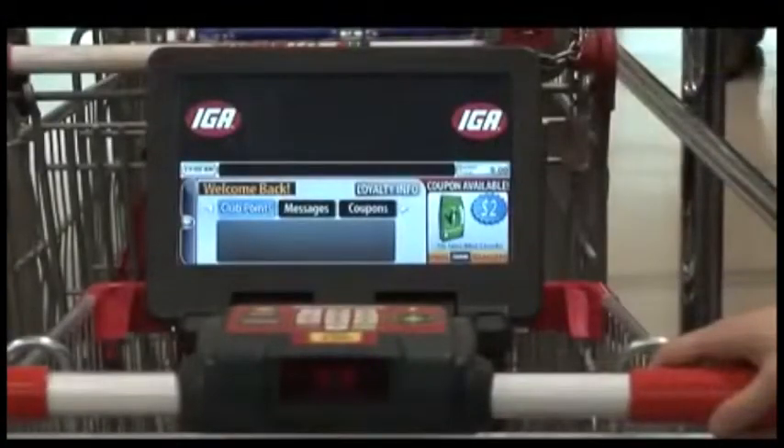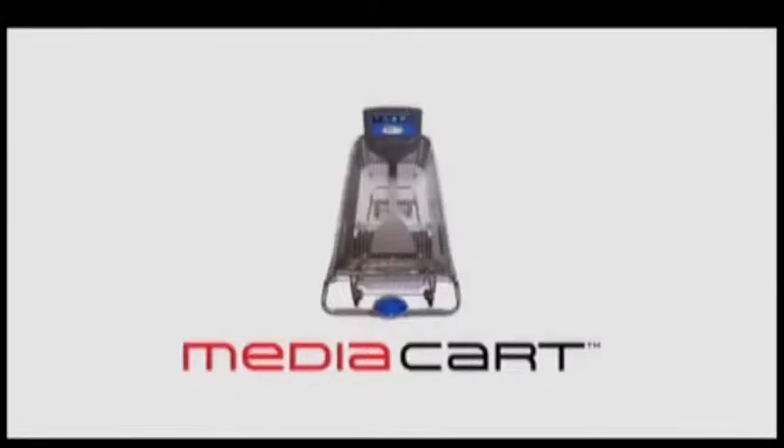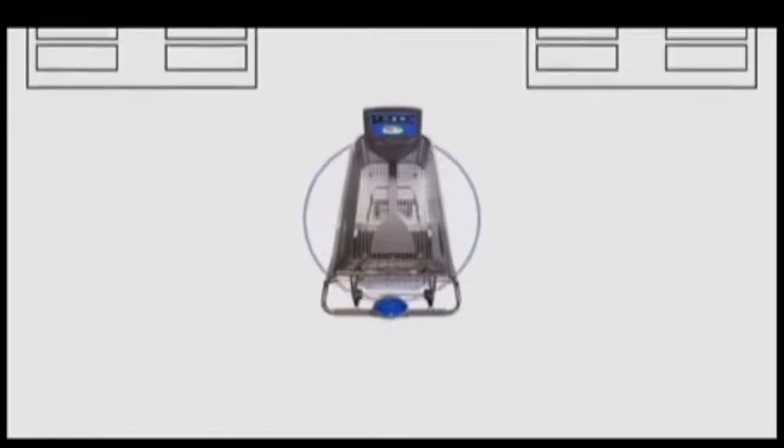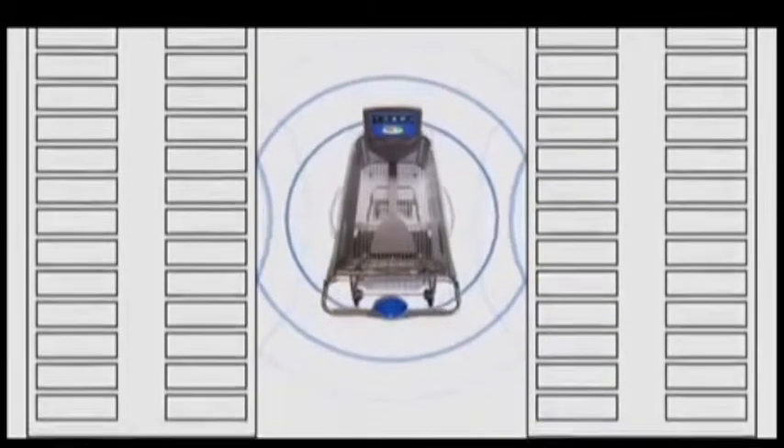When a shopper takes a MediaCart trolley, they have access to a range of on-screen services via a control panel on the handle designed like a mobile phone. By employing infrared technology, MediaCart displays product promotions and specials at the exact point of purchase in the store aisle.